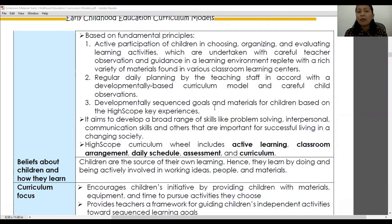In this curriculum model, children are able to exercise their own simple decision-making skills because they are allowed to choose, organize, and evaluate their preferred learning activities for a specific day. This doesn't mean that children are left alone — the teacher will continue to guide them and discuss their choices of activities. There will always be careful teacher observation and guidance in the learning environment, which is full of a variety of materials found in various classroom learning centers.